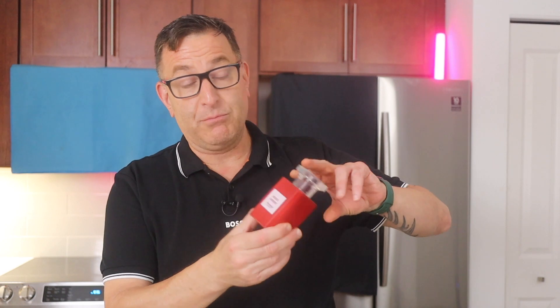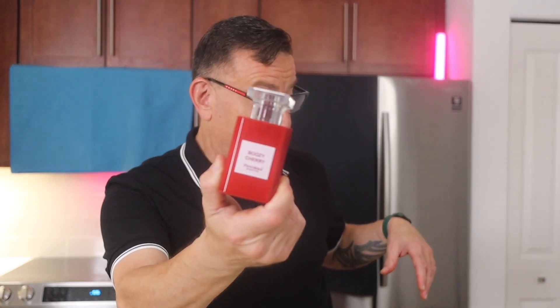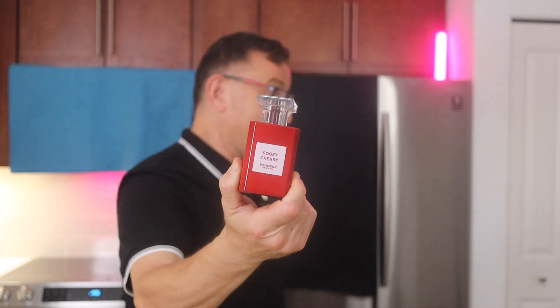I'm going to save the best one for last and we're going to review it next week. It's called Boozy Cherry. It's like Tom Ford's Lost Cherry and it only costs $30, and it's a beast. We'll talk about that next week, so stay tuned.